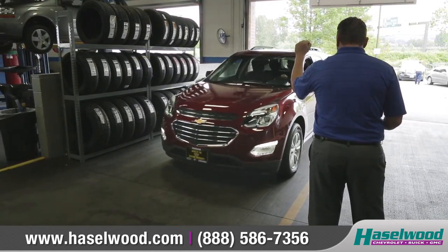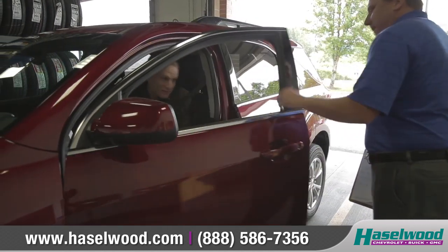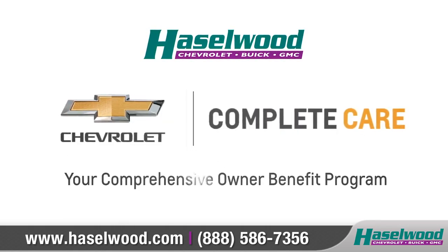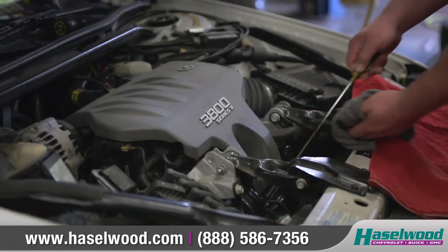At Hazelwood Chevrolet, we offer a comprehensive owner-benefit program that provides excellent service and support from the moment you purchase your new Chevy. Chevrolet Complete Care is there to show you just how much we care about you and your Chevrolet, and provides complete peace of mind throughout the ownership of your vehicle.